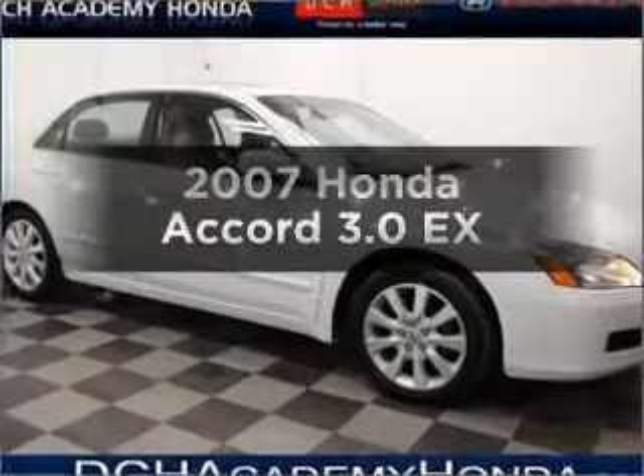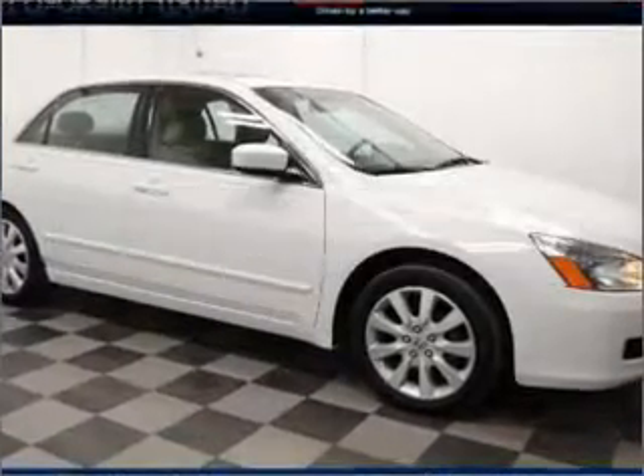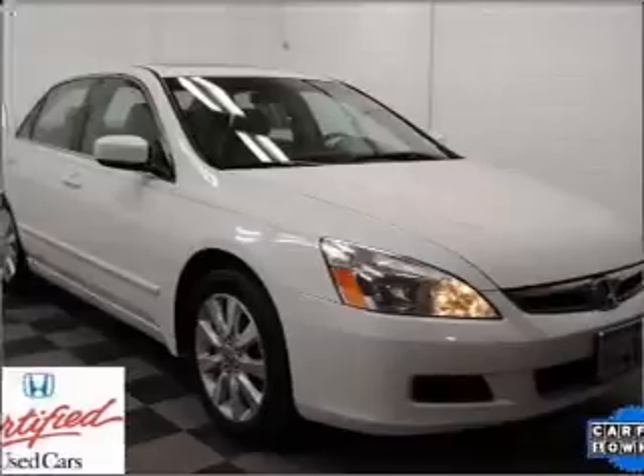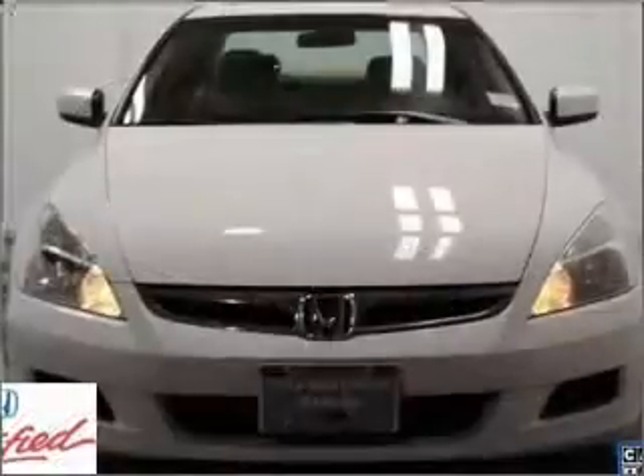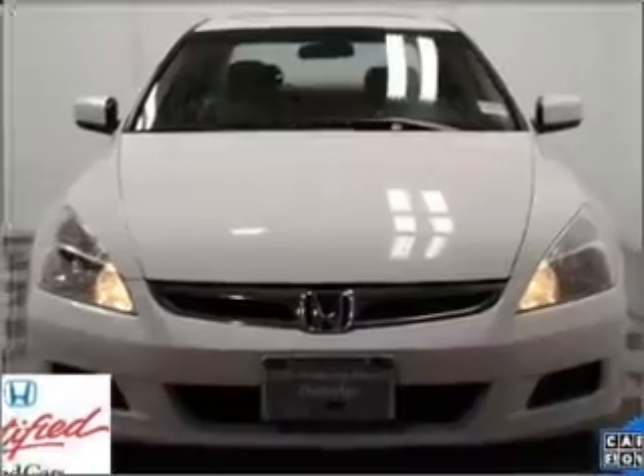Imagine yourself in this 2007 Honda Accord. Everything you need under one roof with this great vehicle, featuring a solid 6-cylinder engine that responds smoothly to its 5-speed automatic transmission.